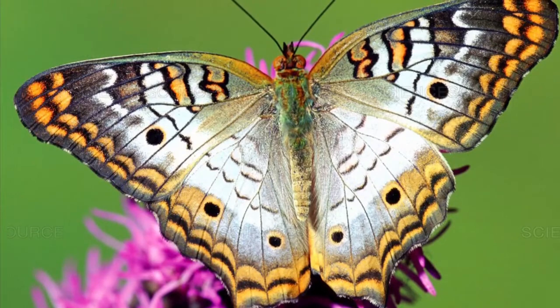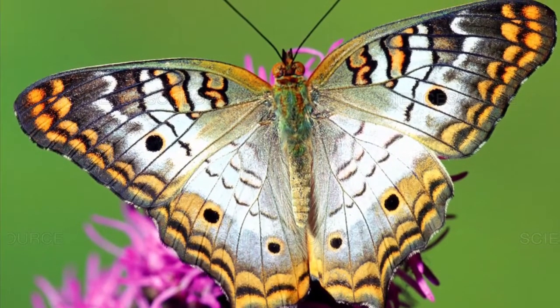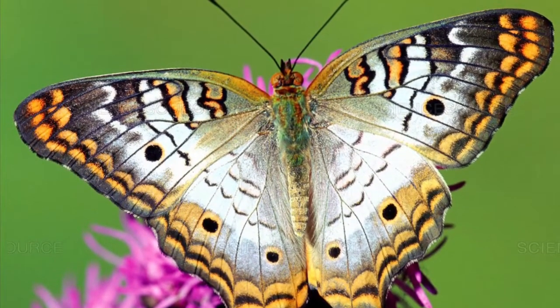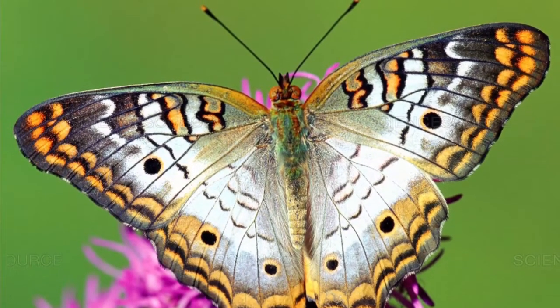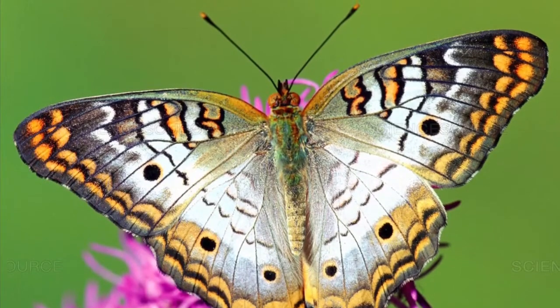Key to the entire process is the host plant. As a larva, the white peacock butterfly is a black spiny caterpillar, but as an adult it's a medium-sized, primarily white butterfly.